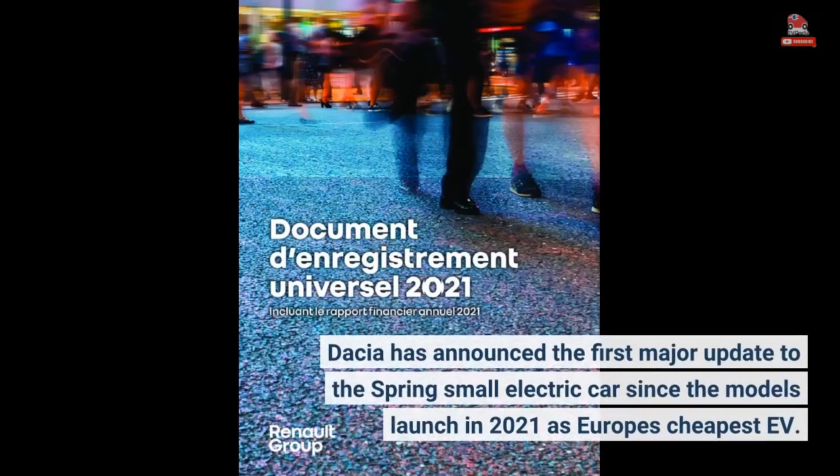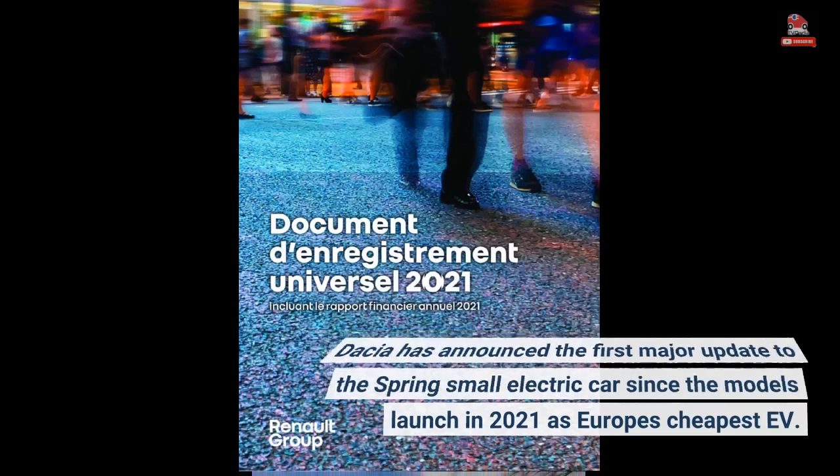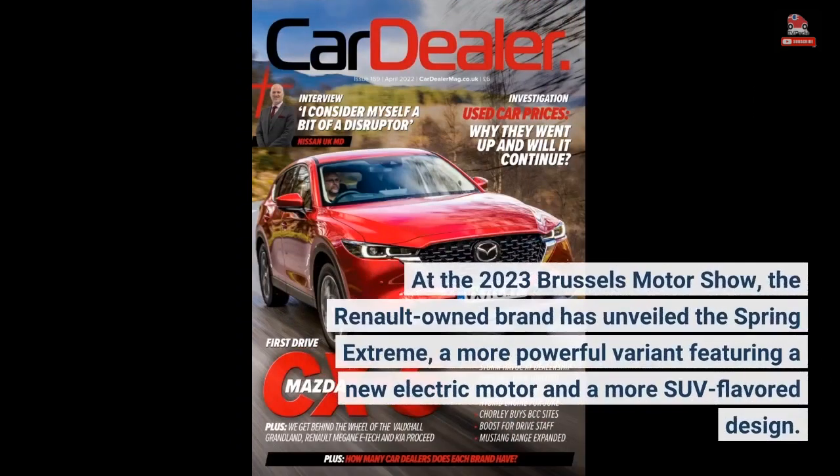Dacia has announced the first major update to the Spring's small electric car since the model's launch in 2021 as Europe's cheapest EV. At the 2023 Brussels Motor Show, the Renault-owned brand unveiled the Spring Extreme, a more powerful variant featuring a new electric motor in a more SUV-flavored design.